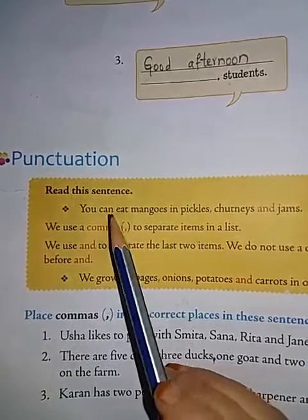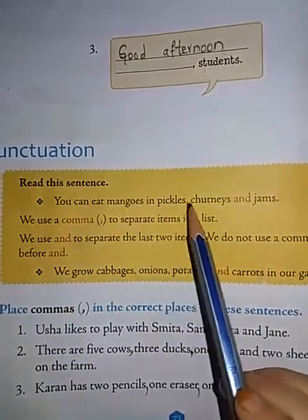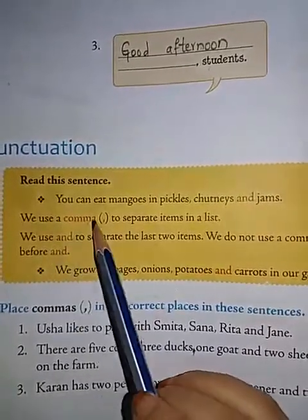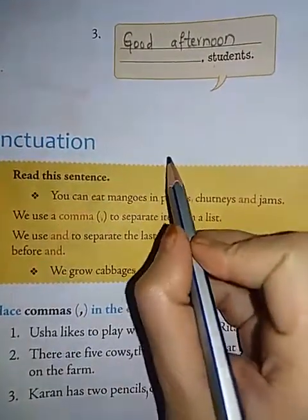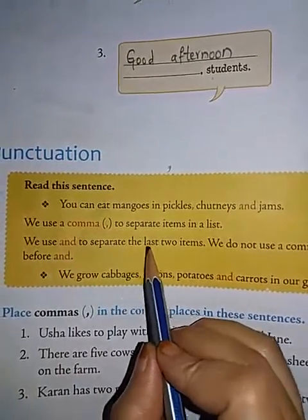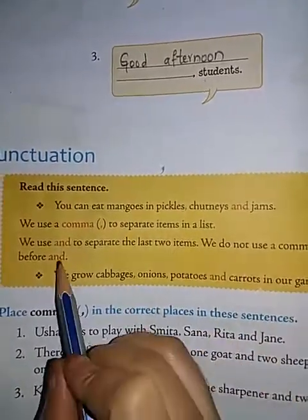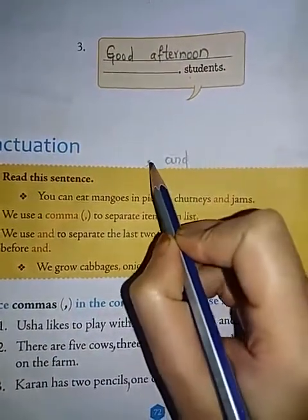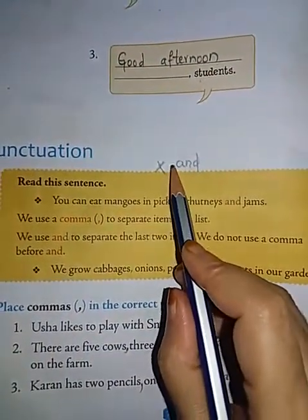Now let us see the punctuation bit. 'You can eat many mangoes in pickles, chutneys and jams.' We use a comma to separate items in a list. This is the symbol of a comma. We use 'and' to separate the last two items. We do not use a comma before 'and.'